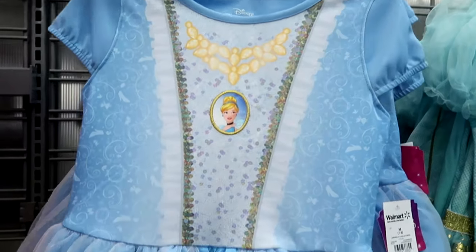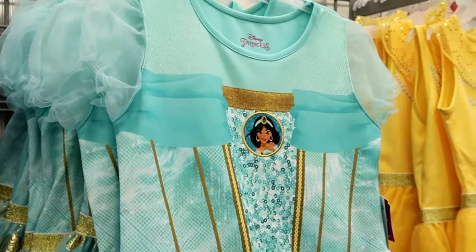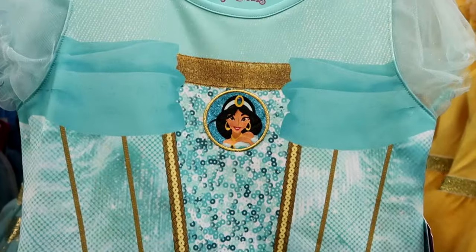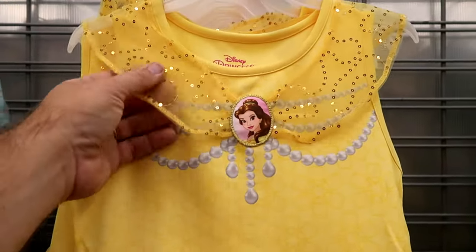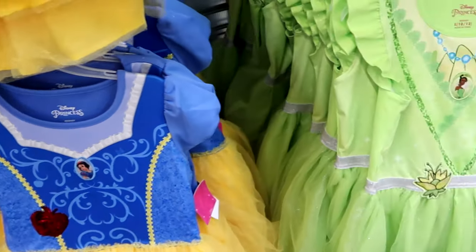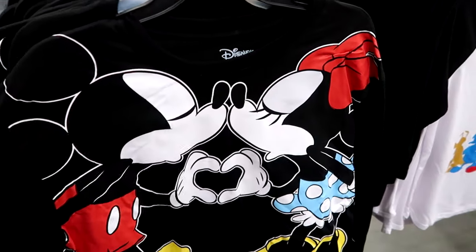They also have Belle from Beauty and the Beast, Snow White with a sequined poison apple, and Princess Tiana embroidered with a flower. Let's dive right into the merchandise offerings. Look at this long sleeve shirt with a huge graphic of Mickey and Minnie, their hands come together to make a heart and their noses are touching — $16.97. Over here they have a three-quarter length sleeve shirt with silver accents that says Disney 100 Years of Wonder, featuring Goofy, Pluto, Donald, Mickey, and Minnie — $15.